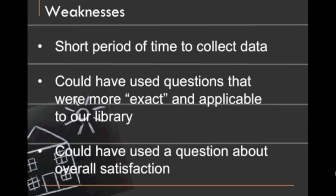Finally, we sort of realized afterward that we missed the boat as far as having a question about overall satisfaction with the library — on a 1 to 10 scale. That way we'd have a numerical measure of people's overall satisfaction.